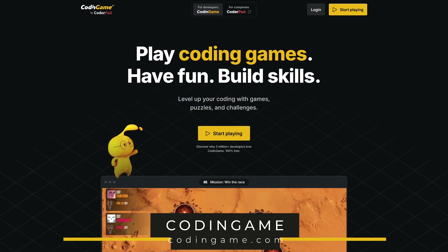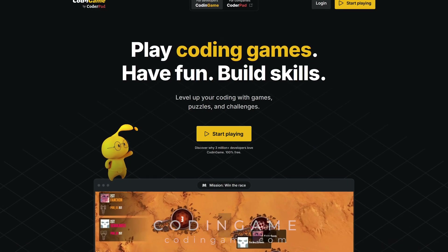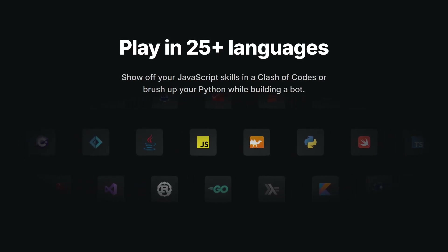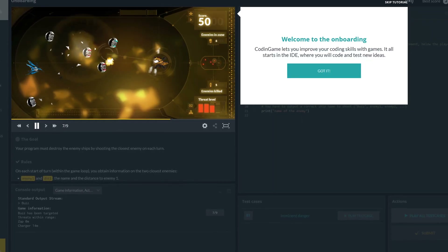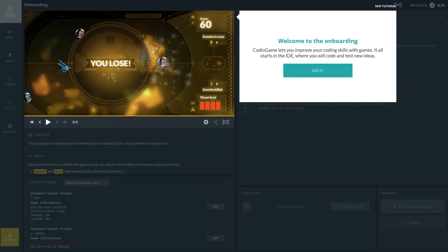Code and Game is one you may have heard about in our useful website series. It offers a fun way to improve your programming skills in a cool and entertaining way. With more than 25 languages to choose from, you're bound to find a programming skill that you want to learn. When you get started with Code and Game, they offer a tutorial to help you get more familiar with it. The site is so awesome, it's hard to believe that it's completely free.